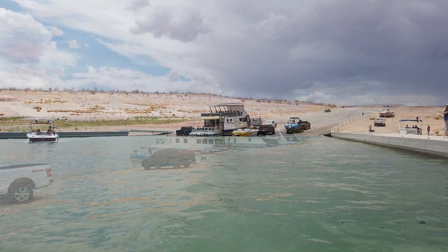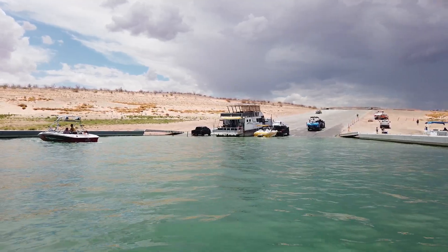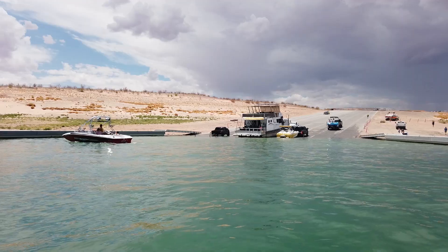To start out with, there's an open boat launch that is fully operational and functional. You can launch and retrieve any size vessel. You will be launching on concrete, not boiler plates.